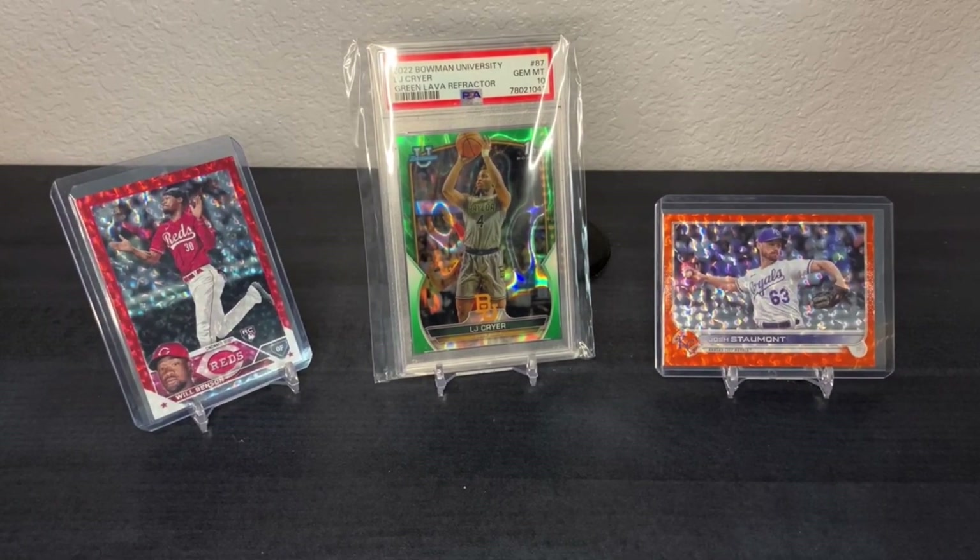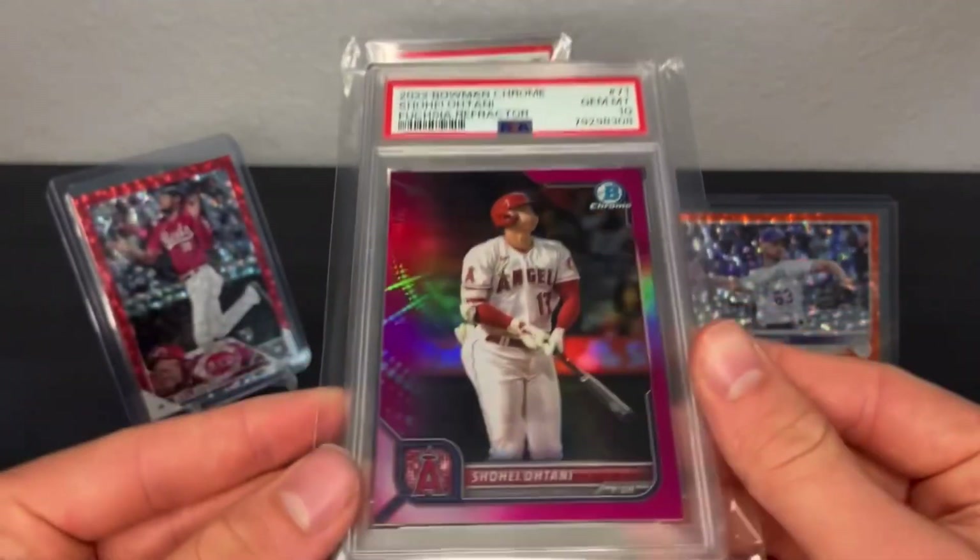Hello everybody, welcome back to another video. Today I have the cards that I have recently received in the mail — a lot of pretty good ones here in my opinion, so let me get started.